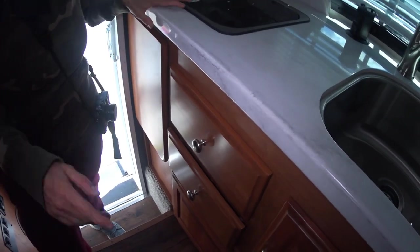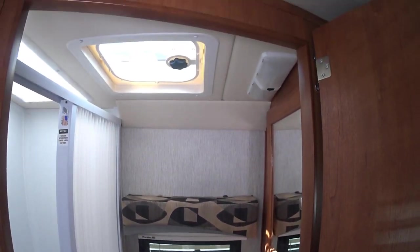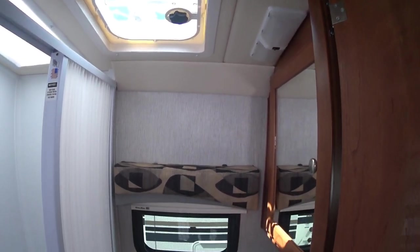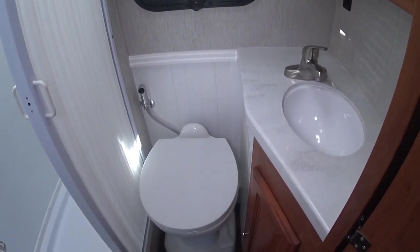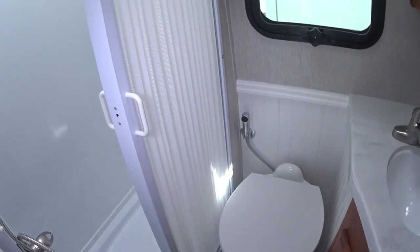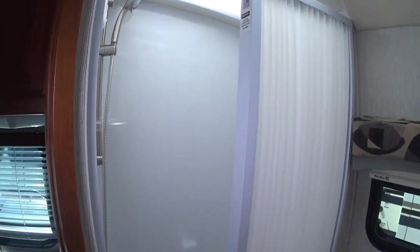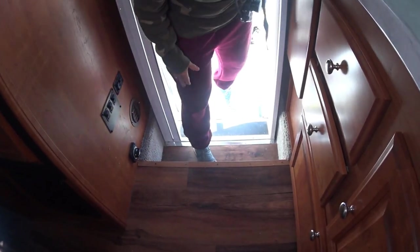That's the bathroom. So we have a dry bath, guys. We've got a vent up there, the medicine cabinet. The sink is tight, but hey, we don't have a sink. So the fail is over here — when you're standing at the kitchen, I can see how that's going to be super uncomfortable cooking right over the stove.